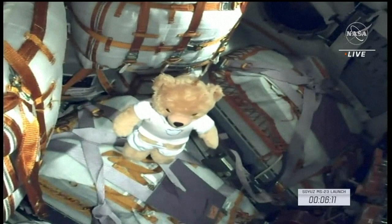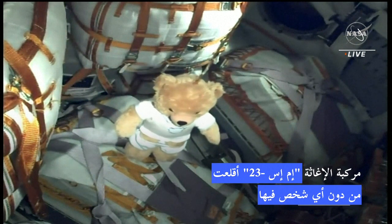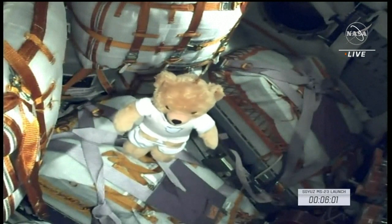And there's a view inside the descent module, the crew cabin of the Soyuz MS-23. Normally you would see three crew members strapped into those seats. And there's a zero-g indicator.